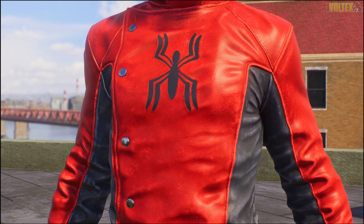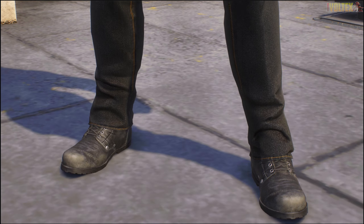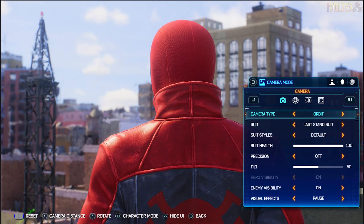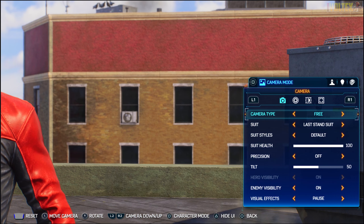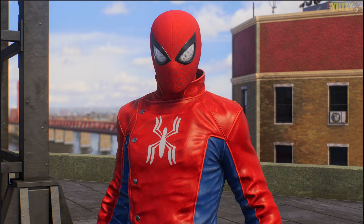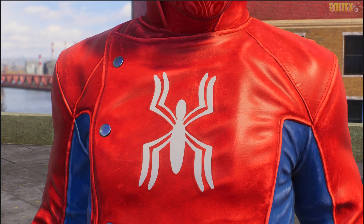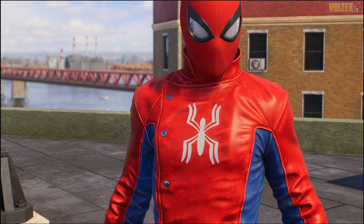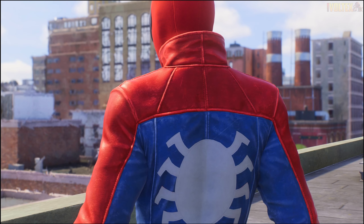Now we've got the Last Stand suit, which is one of my favorite suits from Marvel's Spider-Man Remastered. It just feels so good to see it brought back in such high definition. Everything looks fantastic - the pants and all the details. It looks like you remember it but even better. The best part about this suit being added to Marvel's Spider-Man 2 are the actual suit styles.